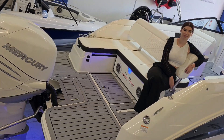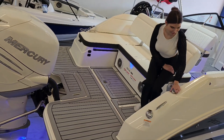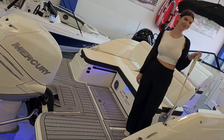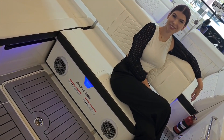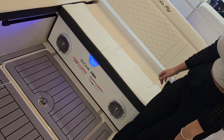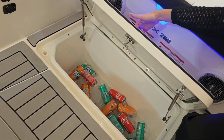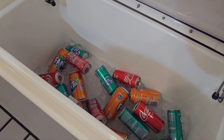Just on the stern of this boat, we've got a lovely wash down shower. Perfect for when you've finished having a ski or tube, give yourself a rinse off and ready to enjoy the rest of the day. Another awesome feature on the stern of this boat is the extra large built-in cooler box, giving you more than enough space for your fresh provisions for an entire day on the water.